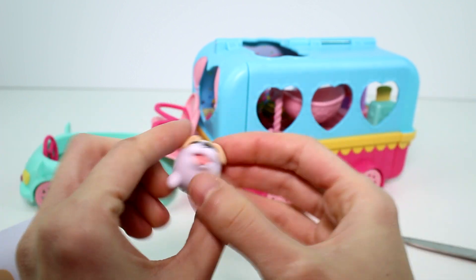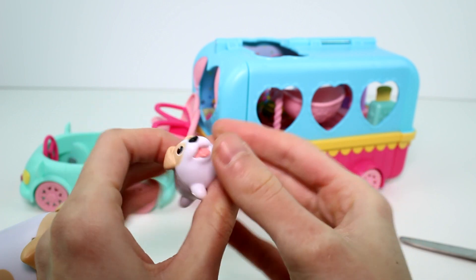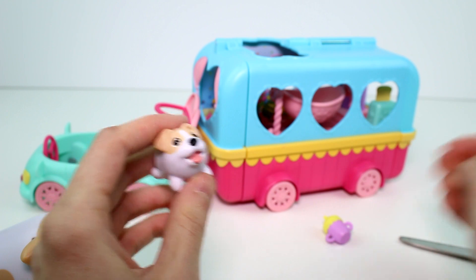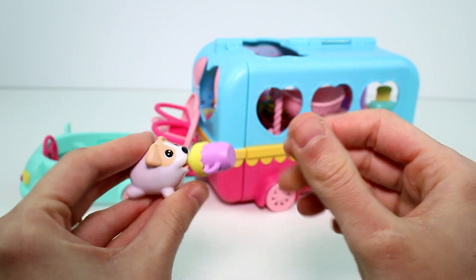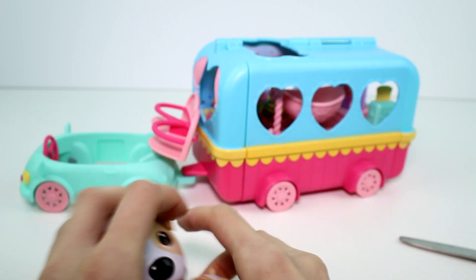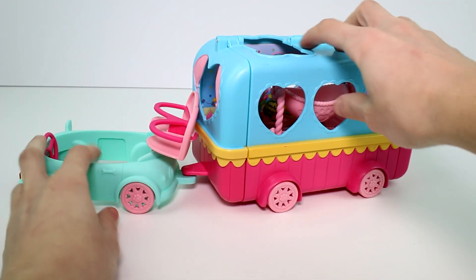We also have the baby. Baby's really cute — same colors as the mom. She doesn't do anything, except she does have this whole spot on her tail. And the baby bottle can stick in her mouth like that — that can happen with all the little puppies. So let's set those guys aside for a second while we look at the camper.